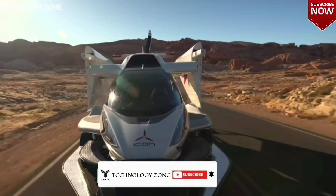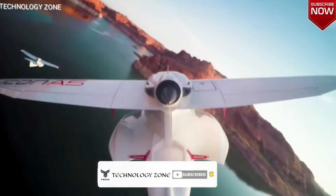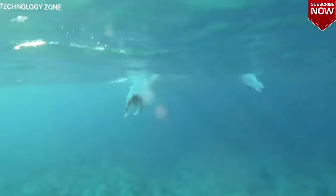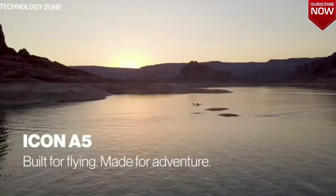The experts of the Federal Aviation Administration of the USA and then Europe decided that airplanes don't have to be bulky, complex and multi-seated vehicles. Icon A5 from the American company Icon Aircraft is proof of that.